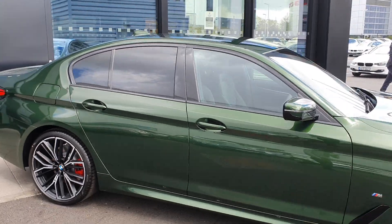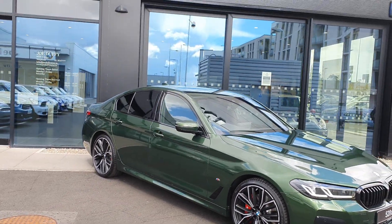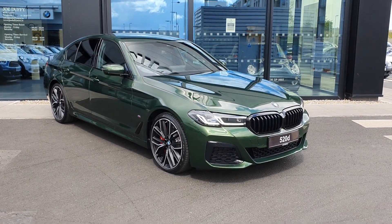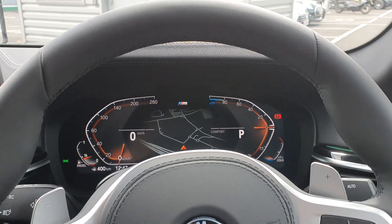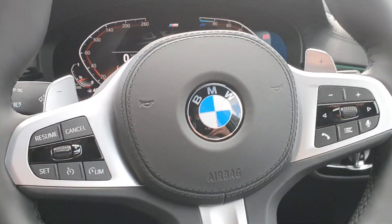Absolutely stunning car, it'll definitely turn some heads. Let's take a quick look at the interior and some of the specs on board this 520d. Now that we're inside folks, you can see the fully digital cockpit with real-time travel information.